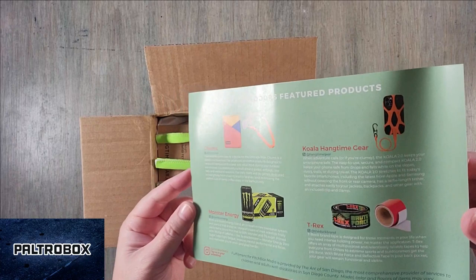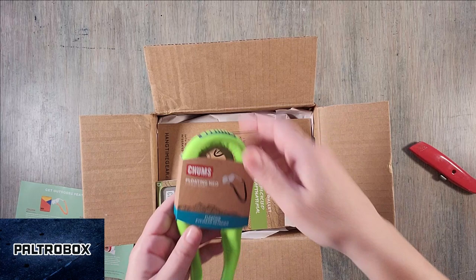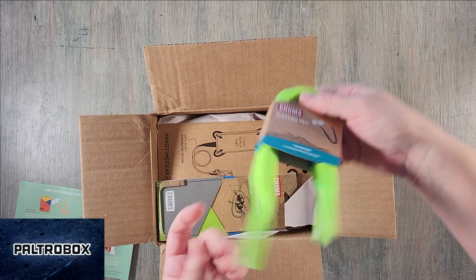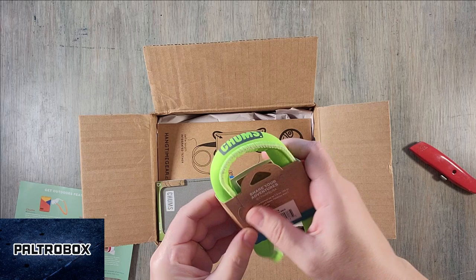We have Koala Hangtime Gear, T-Rex Tape, Monster Energy, and Chums — which we'll have to figure out. What is Chums? They're a sunglass floating eyewear retainer. We could have used this when we were on a boat like four weeks ago — that would have been very useful.